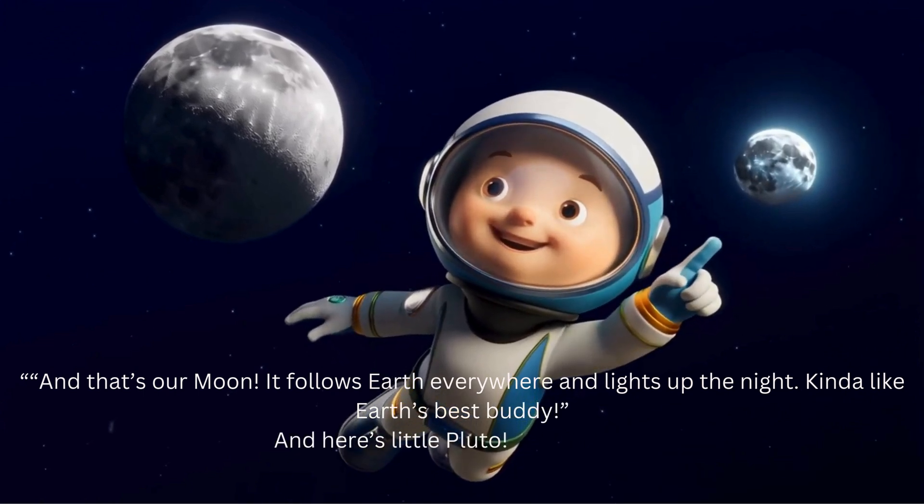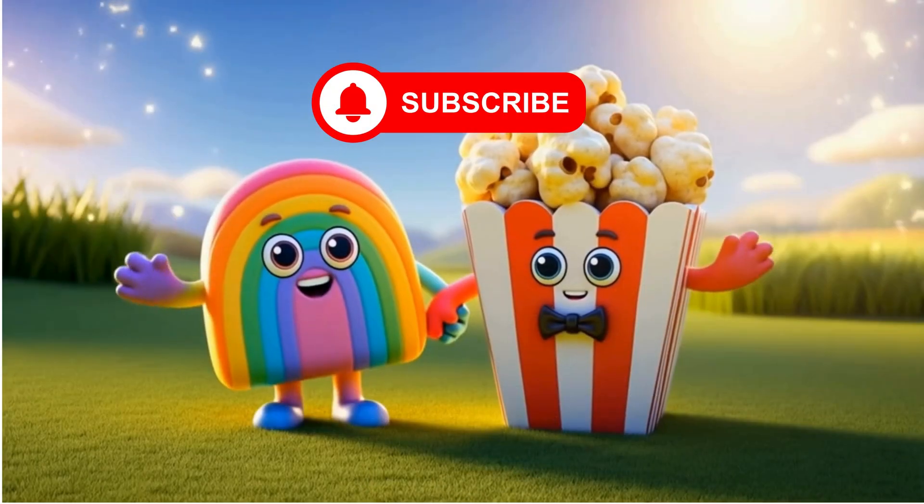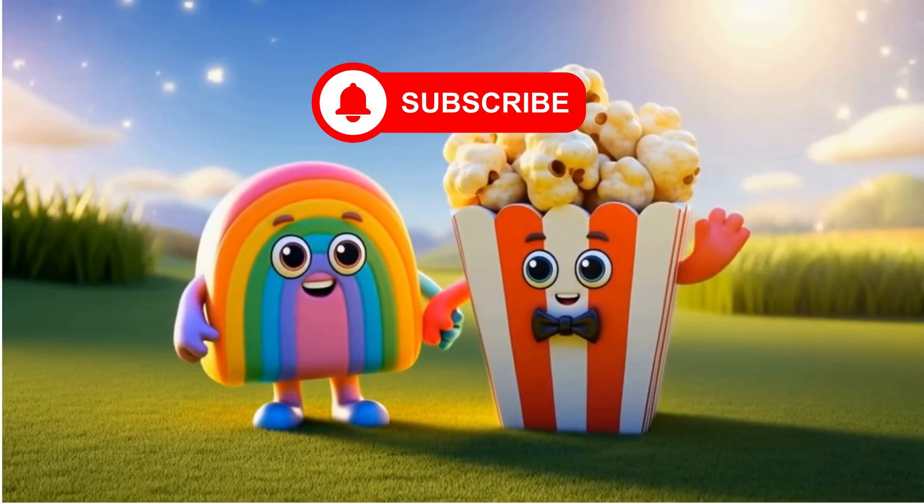And here's little Pluto — tiny but cool. Thanks for watching, and don't forget to subscribe!